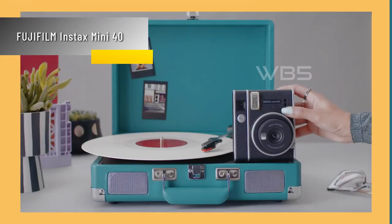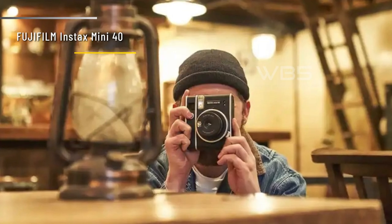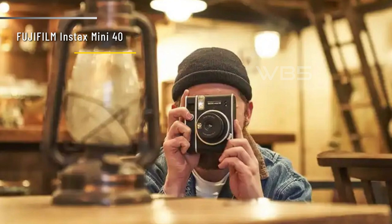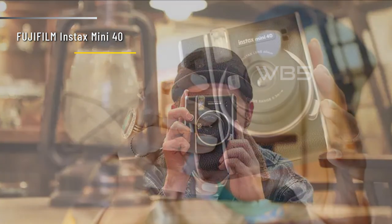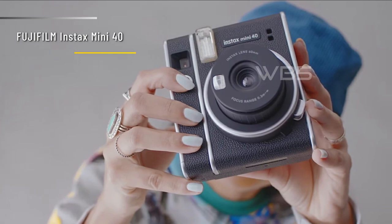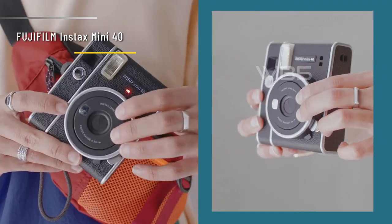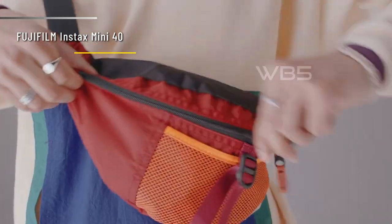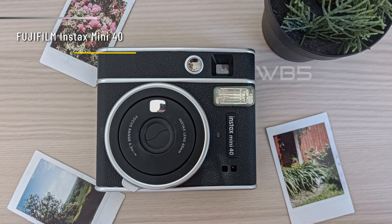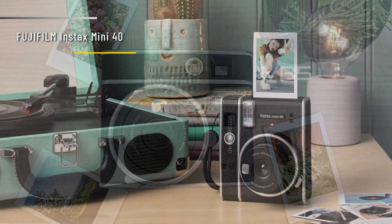Number 4: Fujifilm Instax Mini 40. The Fujifilm Instax Mini 40 uses Fujifilm Instax Mini Instant Film, which produces photos with a picture size of 62mm x 46mm. The film comes in different colors and patterns, so you can customize your photos. The camera has a faux leather finish and silver trim details that give it a vintage look. It's very easy to use, with only two buttons, one for power and one for shutter. It also has a selfie mirror and a selfie mode that you can activate by pulling out the lens. The camera has an automatic exposure function and a variable speed shutter, and also has a slow synchro for low light.